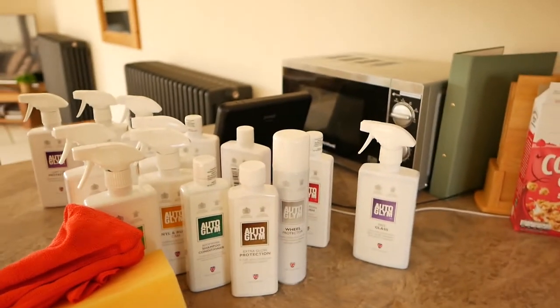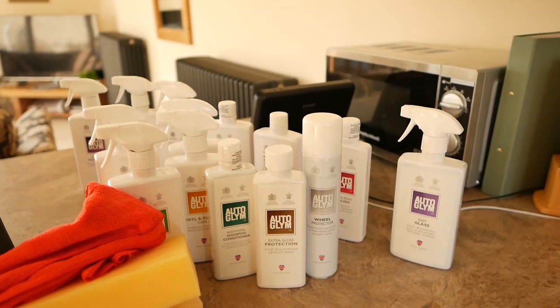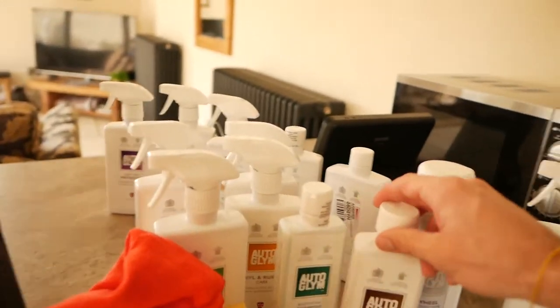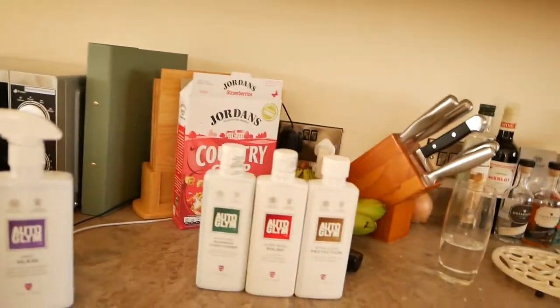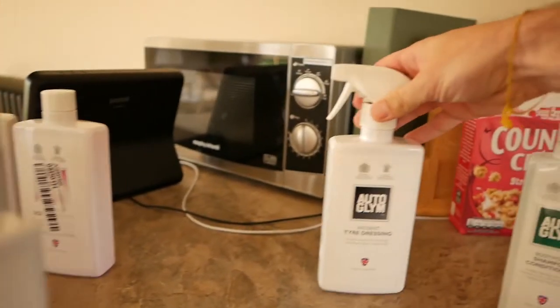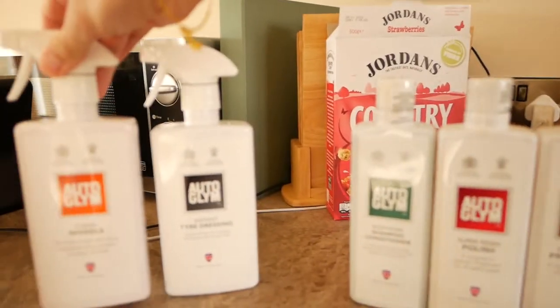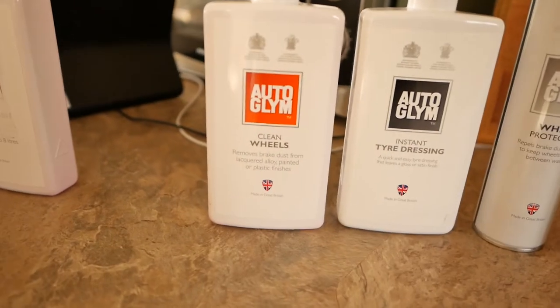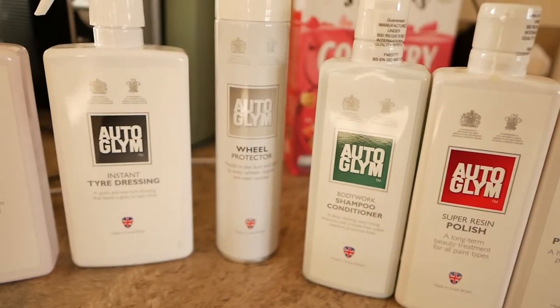There's basically something here for every body panel. We have extra gloss protection for the exterior, and shampoo — I think shampoo happens first, then you do the polish, then the gloss protection. We've also got instant tire dressing, wheel cleaner, and wheel protector. So: clean the wheels, tire dressing, then wheel protector.